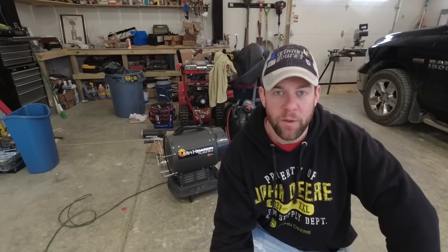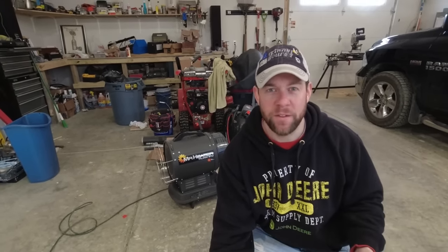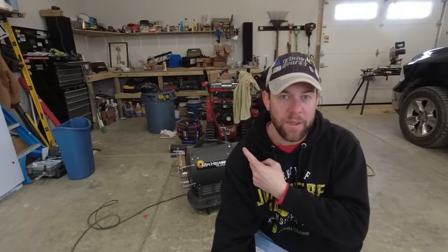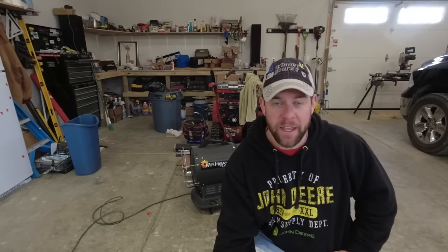So before I get too far down the rabbit hole on details and specs of this thing, I just want to take a moment and talk about why I bought this unit. I have an unheated but insulated garage space. As you can see behind me, I got a fairly sizable workbench back there, and I spend a lot of time out here on projects and random things throughout the winter.